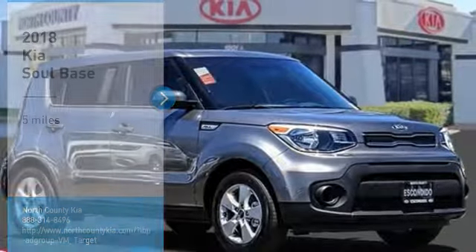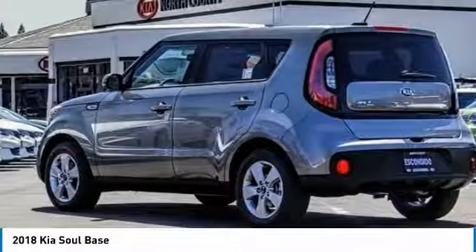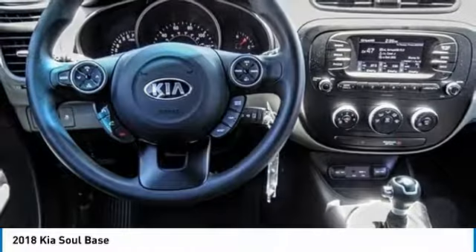Take a ride in the 2018 Soul. The Soul is quick and ready with its innovative, catchy style, a sharp, roomy, and well-fitted cabin and a comprehensive list of safety and fun features.